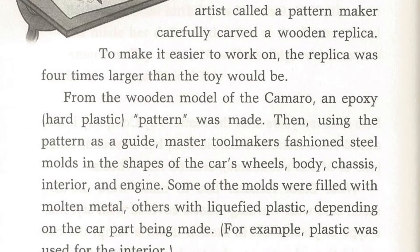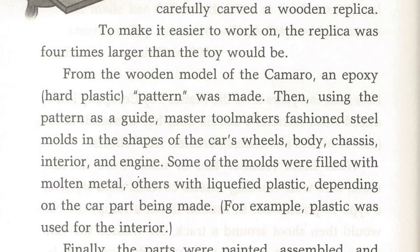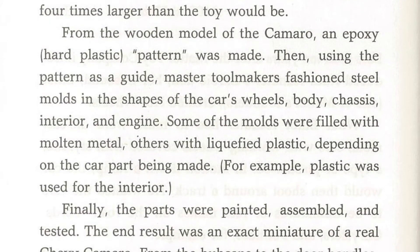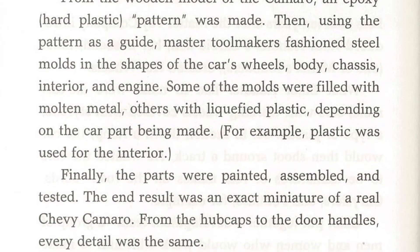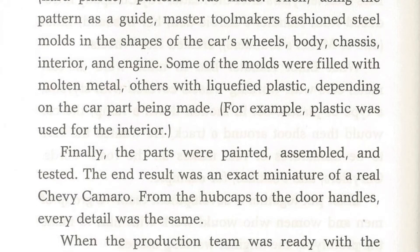Then, using the pattern as a guide, master toolmakers fashioned steel molds in the shapes of the car's wheels, body, chassis, interior, and engine. Some of the molds were filled with molten metal, others with liquefied plastic, depending on the part being made. For example, plastic was used for the interior. Finally, the parts were painted, assembled, and tested.